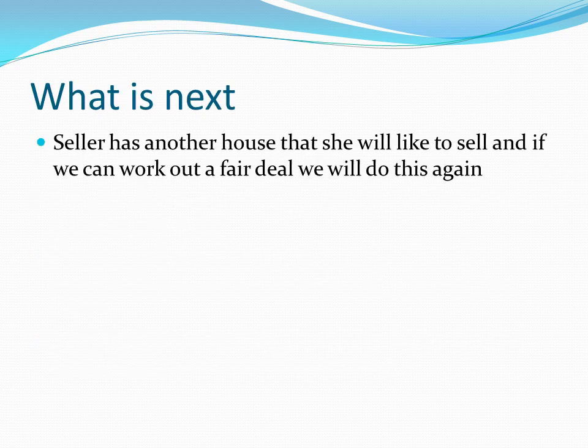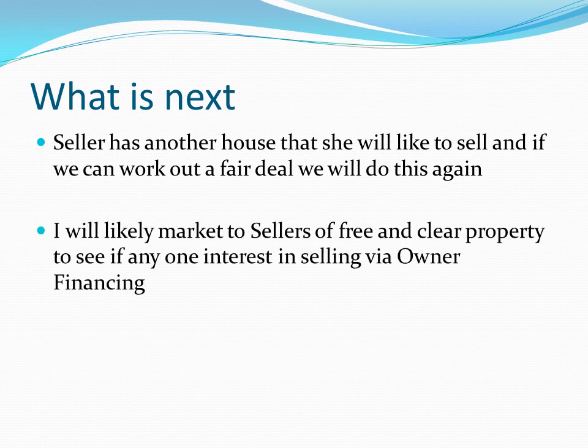What's next? One thing I learned during this negotiation is that this seller actually has another house, also owned free and clear. So we'll likely have that discussion once this transaction is done and see where we go. I'm also thinking there's a real niche out there — I need to find a way to market to potential sellers of free-and-clear property and offer owner financing. If we can put together transactions with a very small down payment and I can cash flow it after payments, why not?